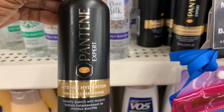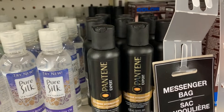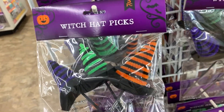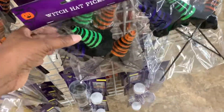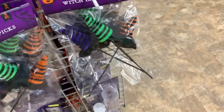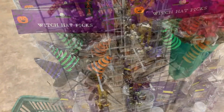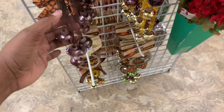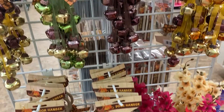Now we're on to Halloween — they've got all the Halloween decorations out. These are adorable right here: the little witches. Those are cute.